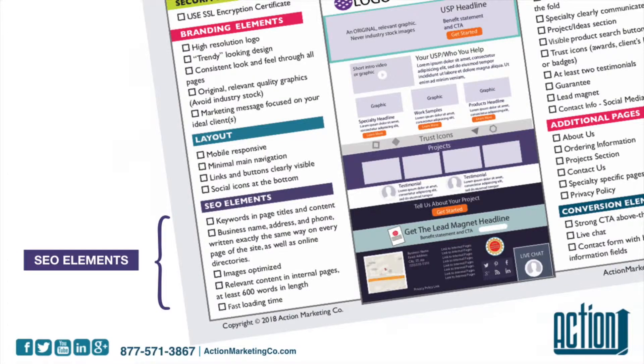Back to the checklist and the rest of the SEO elements: you want to make sure you have your business name, address and phone written exactly the same way on your website. Sometimes you have to fill it out in different places — you want to make sure it's the same, the phone, all of that. Also in online directories, you want to make sure that everything is updated.